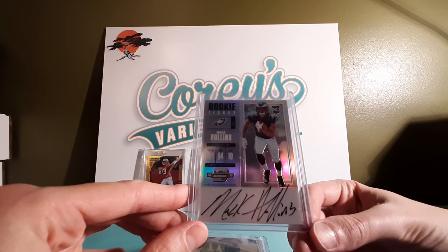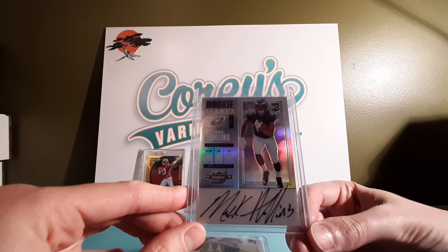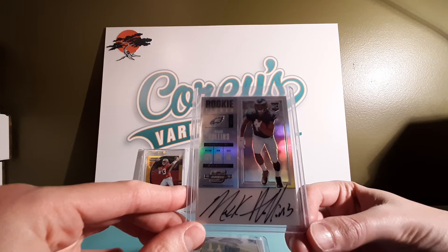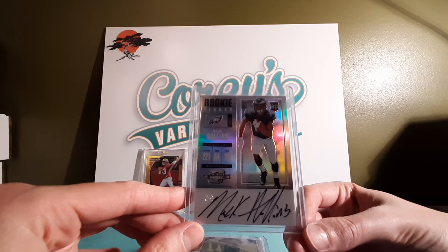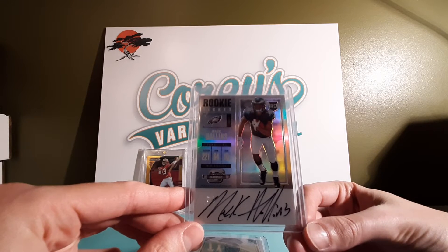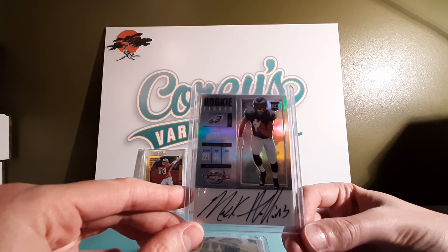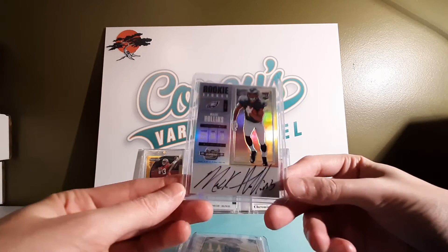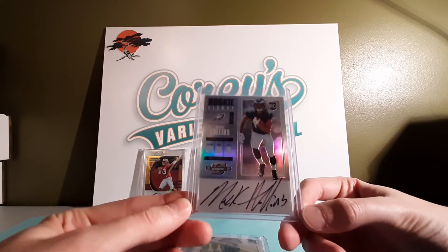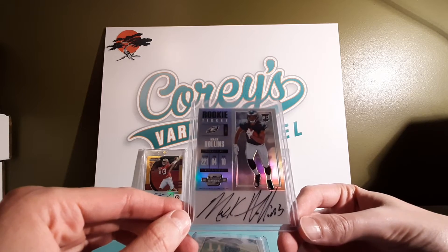Mac Hollins — he doesn't have a lot of playing time, or at least a lot of action per game, but when he does see the ball come his way, he usually makes something big happen. He's had quite a few touchdowns, some really long passes from Tua. And lucky for me, his cards are really cheap because he's not like a huge name wide receiver.